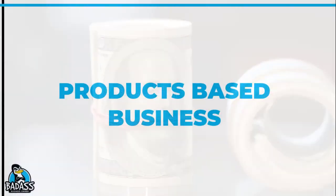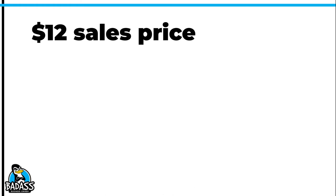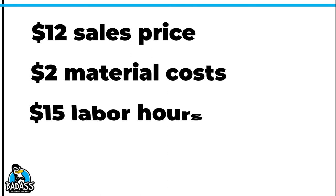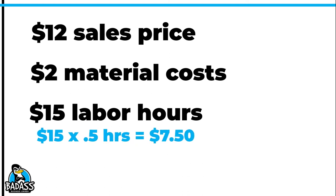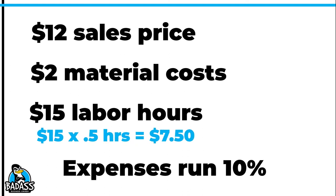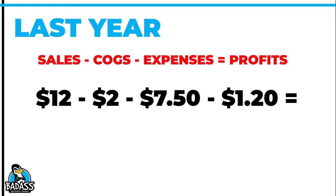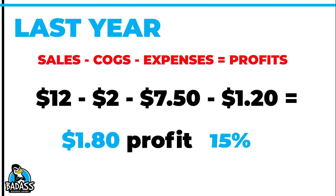Now let's take a look at a product-based business. Let's say you sell an item for $12 and you make this product yourself. Your ingredients and materials run about $2 each. It takes you about a half hour to produce each one. Your expenses are low, typically around 10% each month. A year ago, it looked like this: $12 minus $2 in parts, plus half of the $15 labor rate — $7.50 — and 10% in expenses means setting aside $1.20. So: $12 minus $2 minus $7.50 minus $1.20 equals a profit of $1.80, which is a 15% net profit.